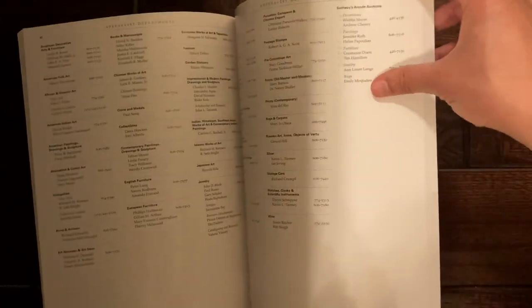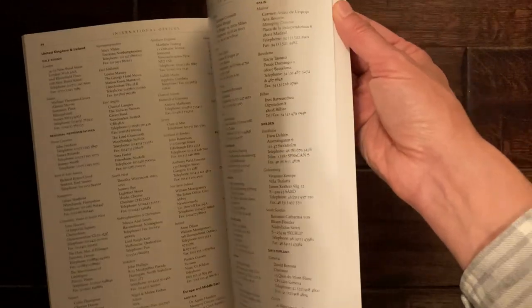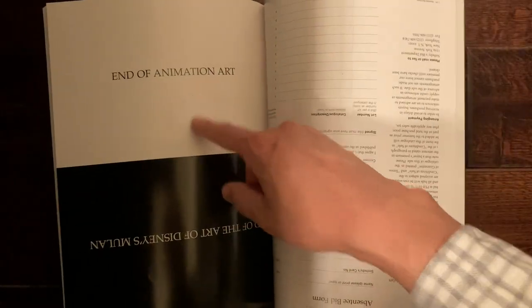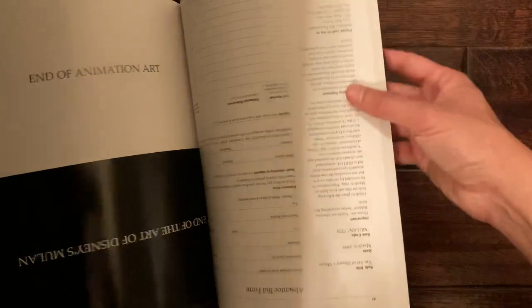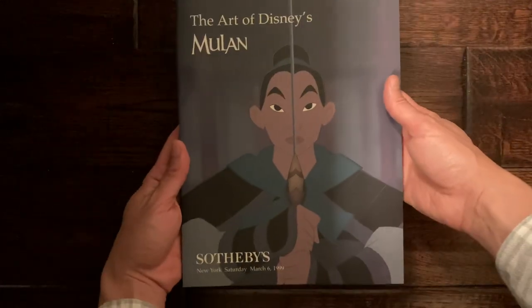So this catalog — of all the ones I have — is probably the most disappointing one, because it's not 100% dedicated to Mulan, and the other cells they did include are not even in color. That's approximately 50 pages, and the other pages are just details about the auction. That reaches the end of the animation art section, and everything else is on the other side of the book.